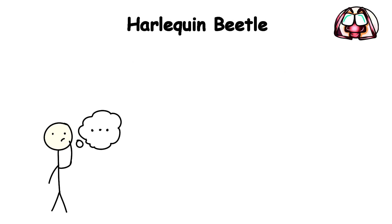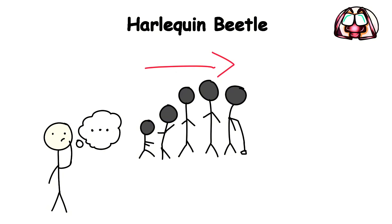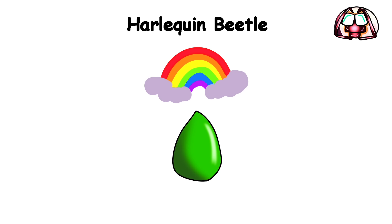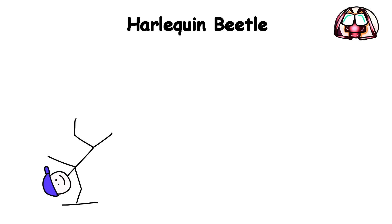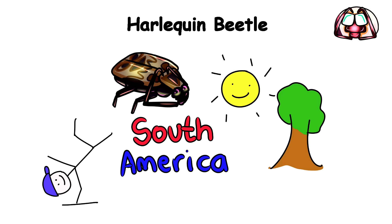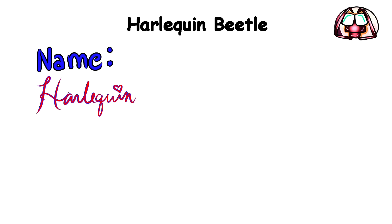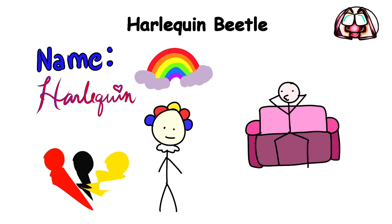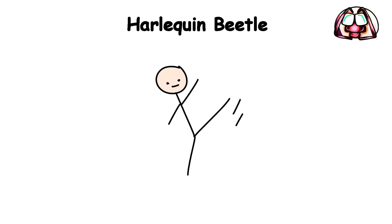Harlequin Beetle. The general unspoken rule in evolution is that if an animal or insect is super colorful, it is probably extremely poisonous. This beetle is originally from South America, living in those tropical regions. It gets its name from its fancy colors, like a harlequin costume with reds, blacks, and yellows all mixed together. It looks pretty cool, right? But here's the kicker — beneath that beautiful exterior lies a deadly secret.